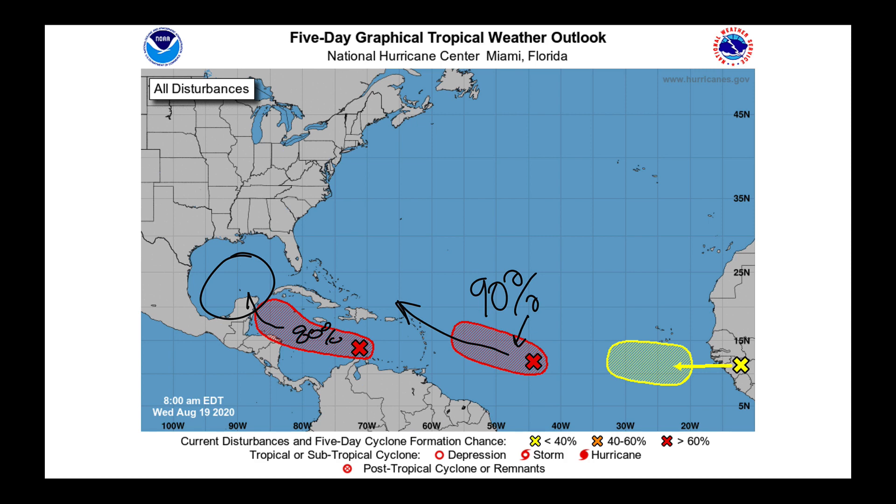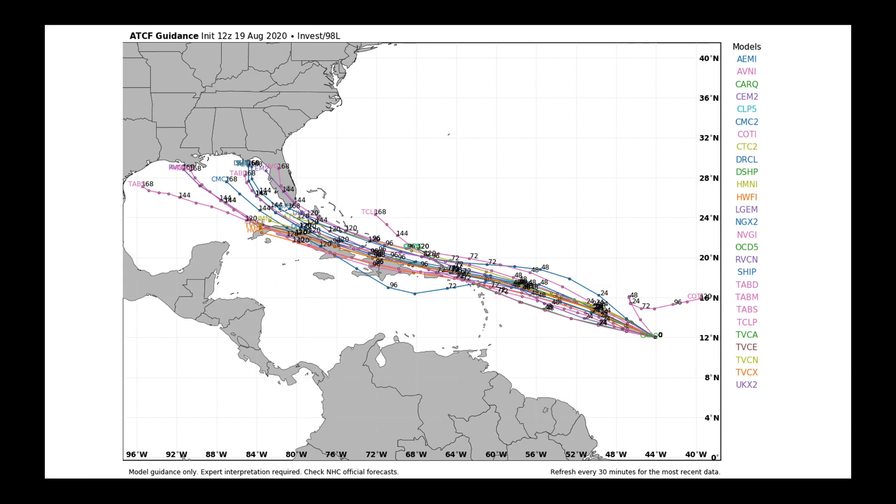Rather than showing you just the GFS or the European, this is a suite of several different forecast models, all predicting where the low-pressure center will eventually go. There's some evidence, given the position of a high-pressure cell that's moving around, that we could push what is left of this open wave — it's not yet a tropical cyclone — toward the northern edge of the Lesser Antilles.